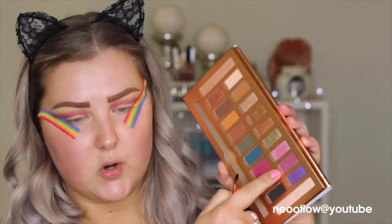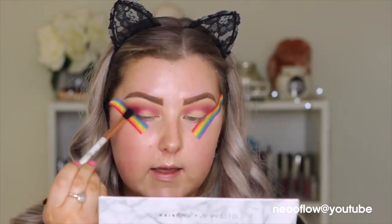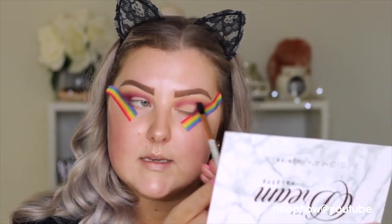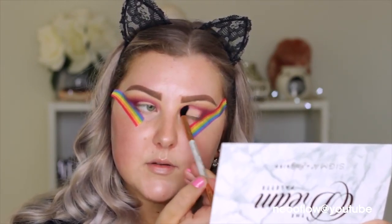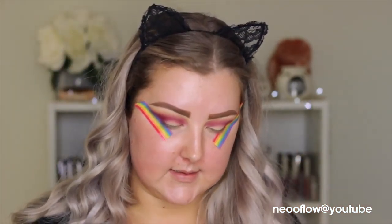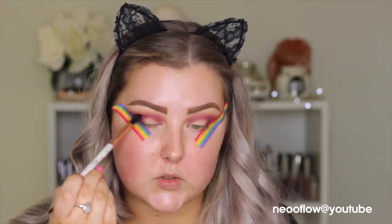Then I'm going to take Orquita — half of these names I think are in Spanish and my Spanish is not good — and I'm going to do the same thing but bring this down more in the outer corner and create like a V shape. These shadows are so buttery, blendable, and creamy and just beautiful. Then I'm going in with this shade, Puesta del Sol — I have no idea how to pronounce that. That's the only thing that kind of sucks if you aren't Spanish, your pronunciation is not going to be good.